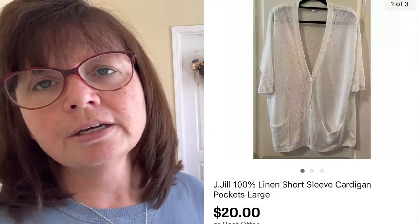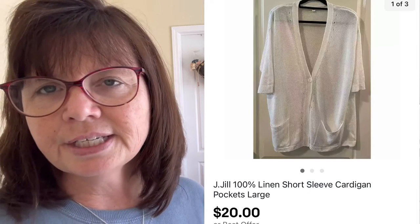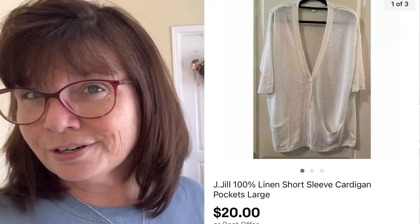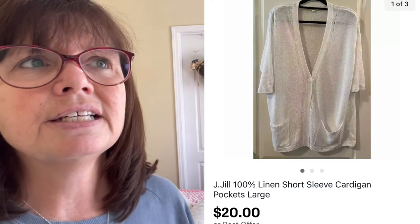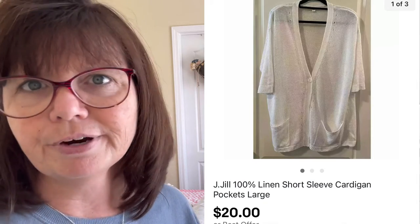I grabbed this J. Jill linen short sleeve cardigan — really cute with pockets. It was not new with tags and was a size large. We paid $5.99 for it at Goodwill and it sold for $20. Now, this has been listed a hot minute — I listed it around January or February, so it sat around all this time before selling.